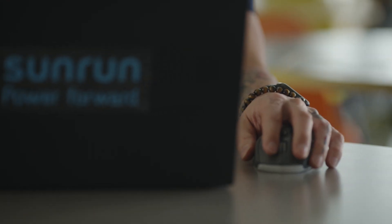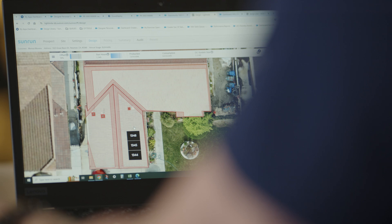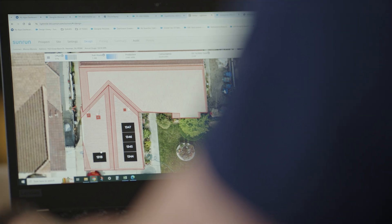We wanted to change how we sold our product — we wanted to have a real-time experience where we could do a proposal for the customer in the home. We don't just do solar the same on every single home; we actually look at the home, how they use power, the sun hours at the home, and we tailor a solar experience to that customer.